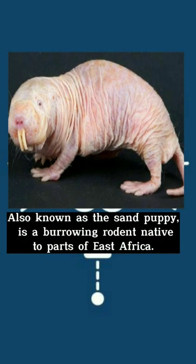The naked mole rat, also known as the sand puppy, is a burrowing rodent native to parts of East Africa.